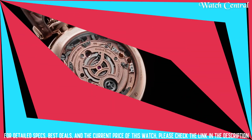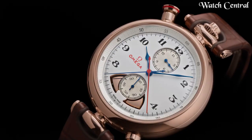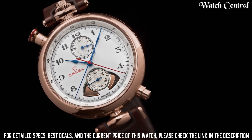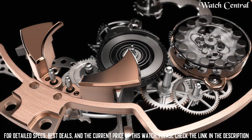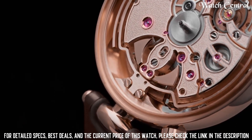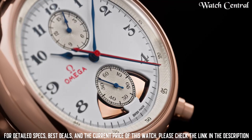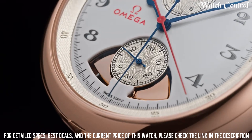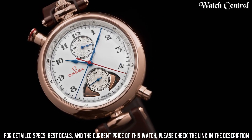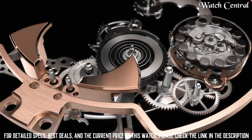Number three: Omega Olympic 1932 Chrono Chime watch. It features a 42 millimeter yellow gold case with a hand-wound movement and a power reserve of up to 44 hours. The watch has a chronograph function and a chiming mechanism that chimes the hours and quarters. The dial is white with gold hands and indexes and black numerals. The watch is also water resistant up to 30 meters.